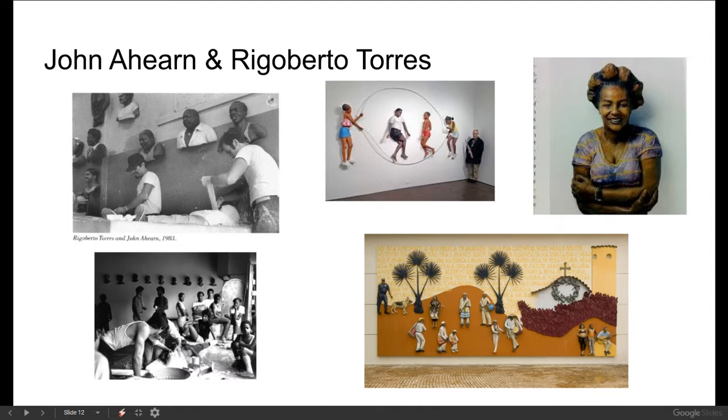A great artist example of understanding art worlds is the duo John Ahern and Rigoberto Torres. They are both artists who work with the community — not only do they collaborate as a team of artists, but they incorporate the community into the artwork itself. They have work in galleries and also have murals outside that are accessible to anybody walking by, with no gatekeepers. That's super cool.